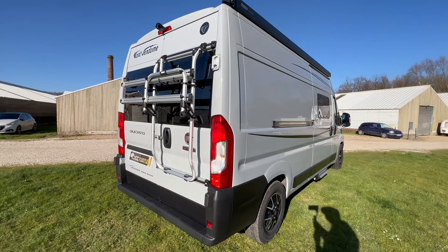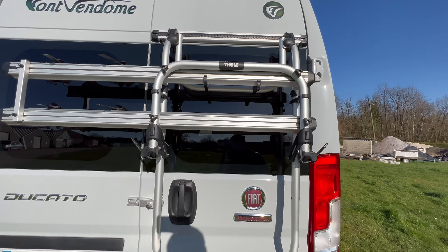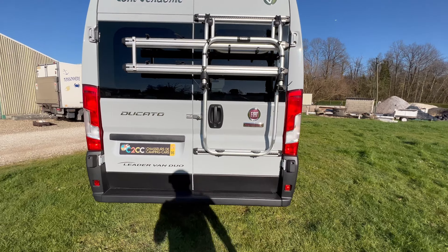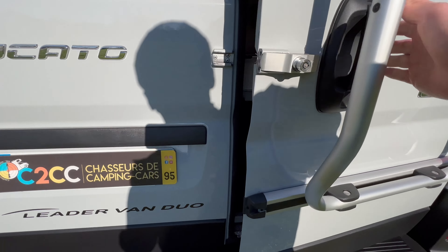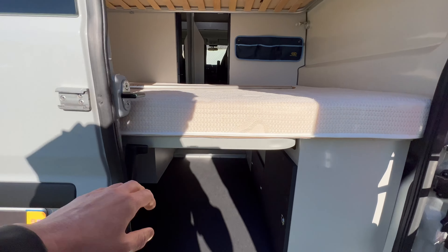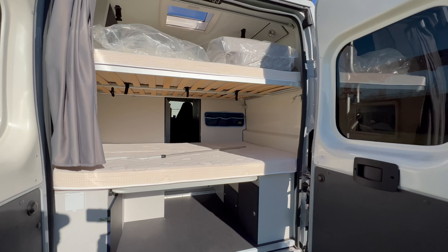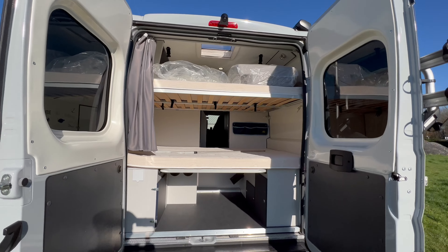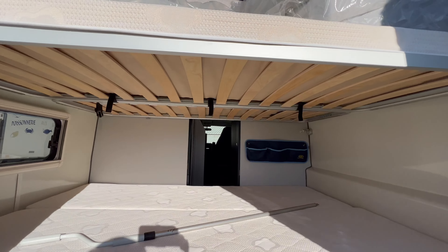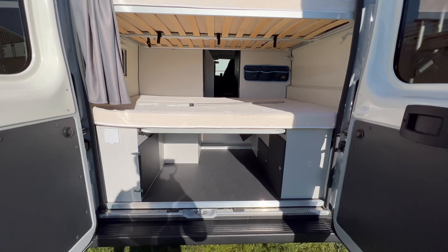À l'arrière, nous pouvons apercevoir le porte-vélo, qui a vraiment très peu servi aussi. On va d'ailleurs ouvrir les portes arrière. Voilà le Leader Van du haut — deux lits, deux places superposées à l'arrière. On est sur du haut de gamme chez Font Vendôme. Vous pouvez voir les sommiers à lattes, des matelas épais et bien confortables.